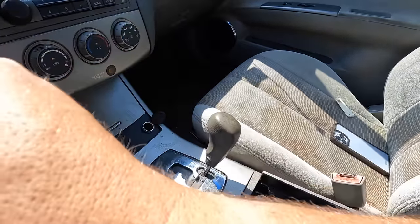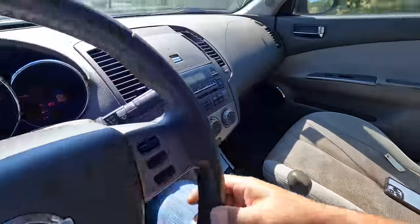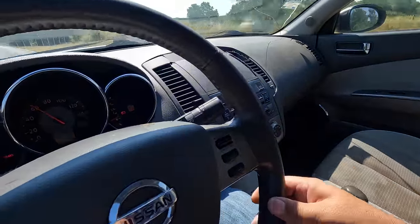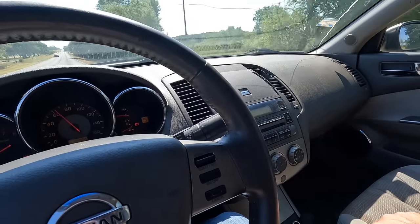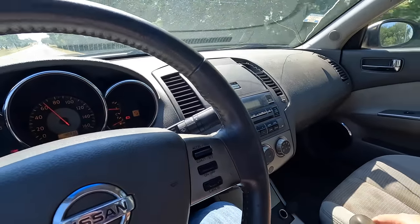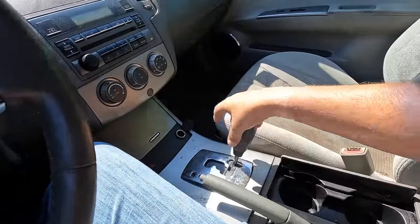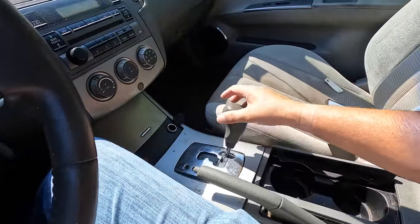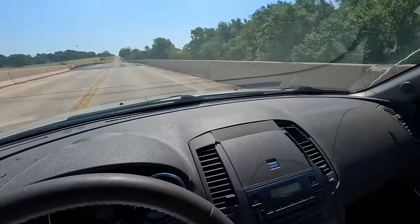Let's put it in sport mode. Sport mode does nothing — that does nothing at all. If I downshift it does nothing. If I upshift it does nothing. Like literally that does nothing at all.